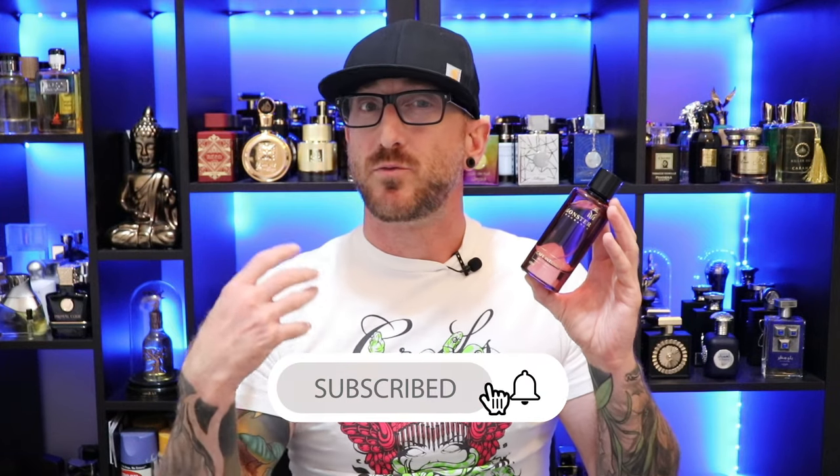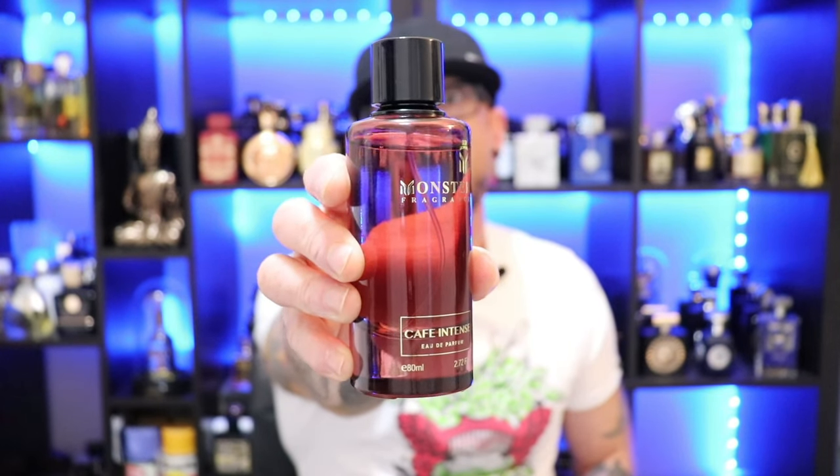Unisex fragrance, but I do think this leans a little bit on the masculine side. Performance on this is fantastic — I get eight hours of longevity off my skin no problem, and it does project out pretty good for an hour and a half to two hours before it settles back in. If you're looking for that roasted coffee with sweet florals, amberiness, vanilla, and touches of musk, you definitely want to check this one out. That's Paris Corner's Cafe Intense.